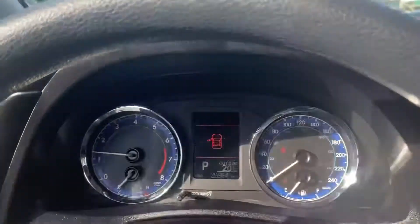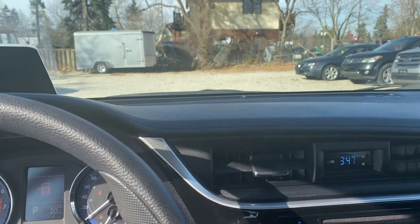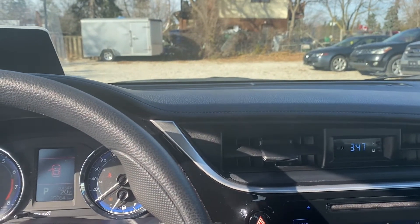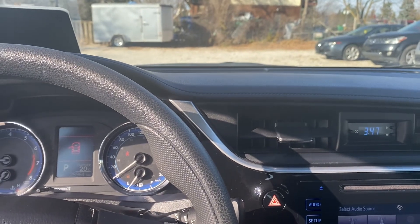Again, it's got 25,900 kilometers — a really nice 2018 Toyota Corolla LE. If you want more information on this vehicle or would like additional photographs, please visit our website at bulletproofauto.ca. As always, thanks for checking us out.